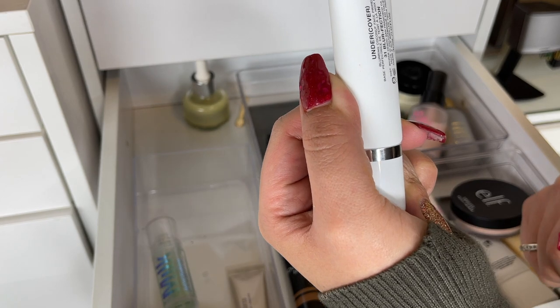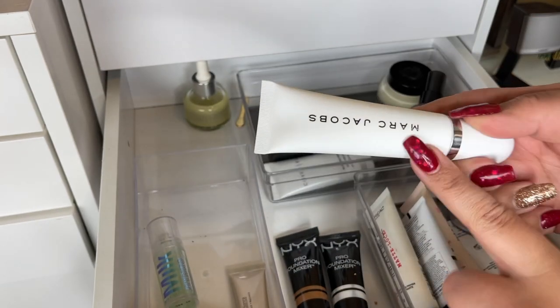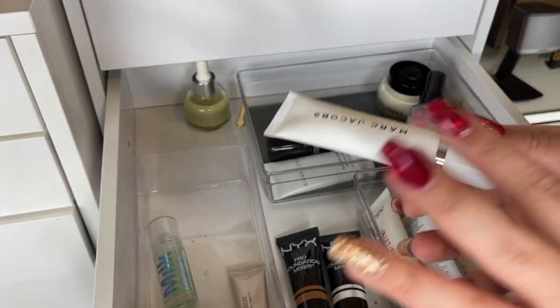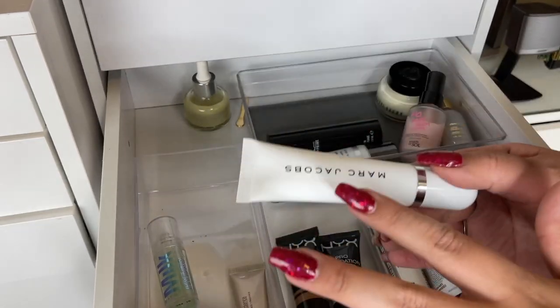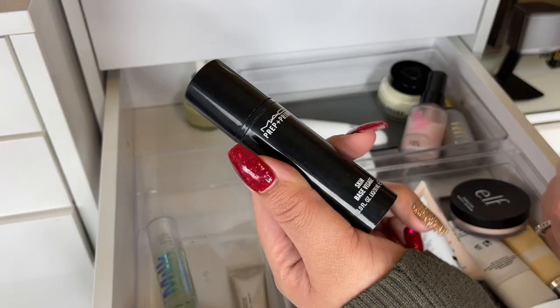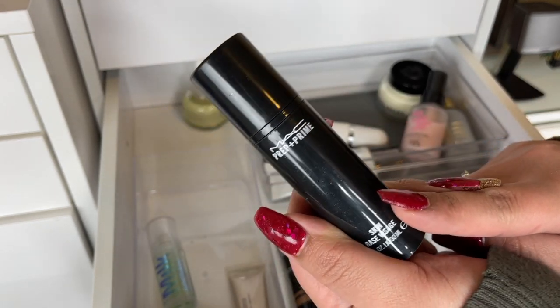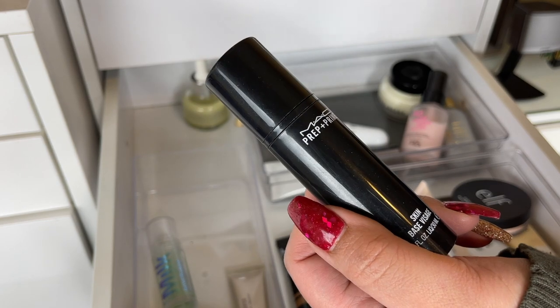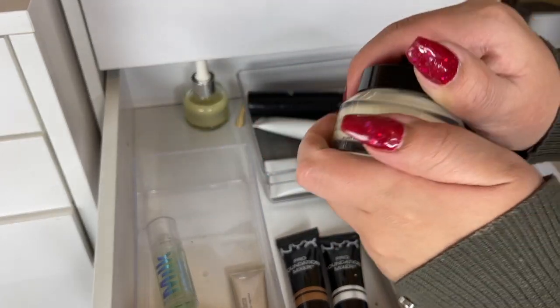This is the Undercover Blurring Coconut Face Primer by Marc Jacobs — I got it from Marshalls. Products from Marshalls have probably been sitting for a while so this is something I need to use up soon. This is the MAC Prep and Prime Skin Base — it's really nice, smooths and hydrates the skin. I really like it, so I'm gonna keep this as well.